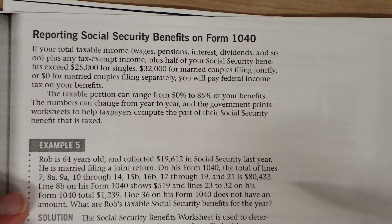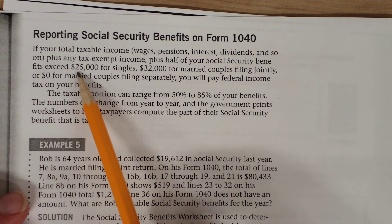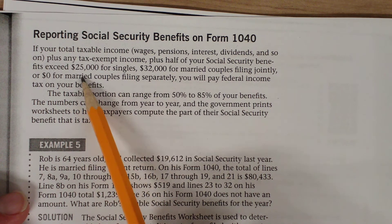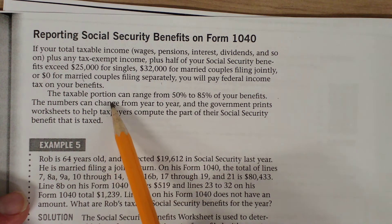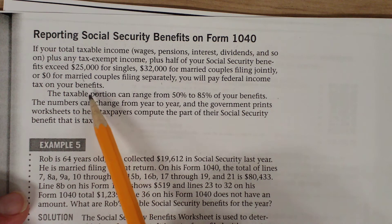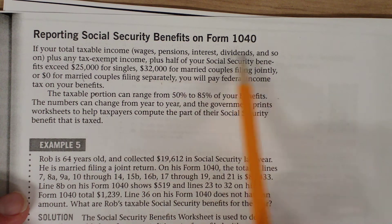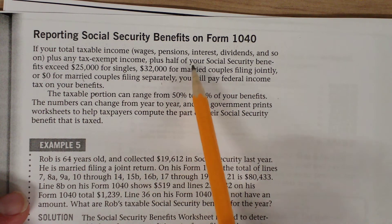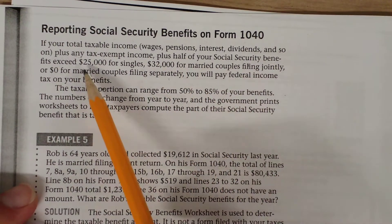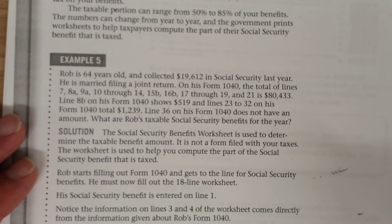You have to report your Social Security benefits on your tax form. If your total taxable income exceeds $25,000 for singles or $32,000 for married couples, you may have to pay federal income tax on your benefits. This total includes wages, pensions, interest, dividends, plus any tax-exempt income, plus half of your Social Security benefits. If that combined amount exceeds $25,000 for single filers or $32,000 for married filing jointly, then you owe taxes on your Social Security benefits.